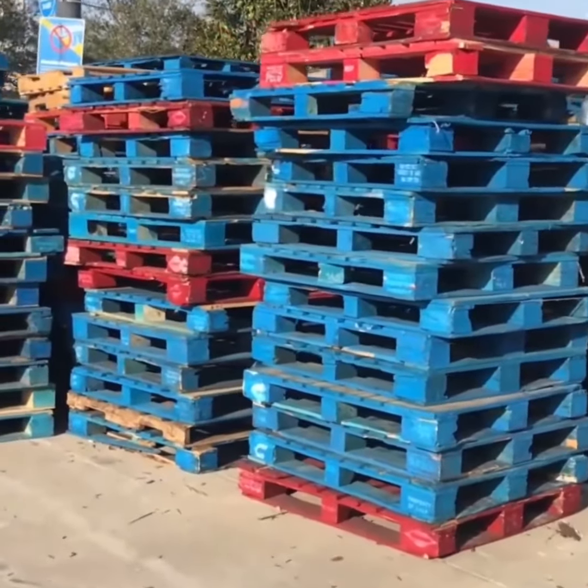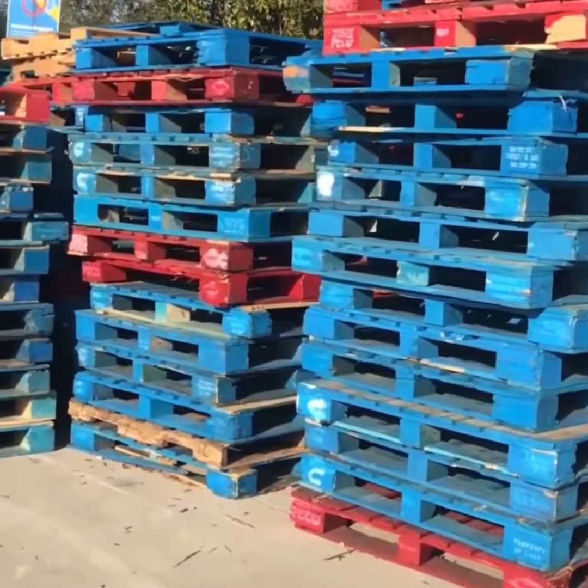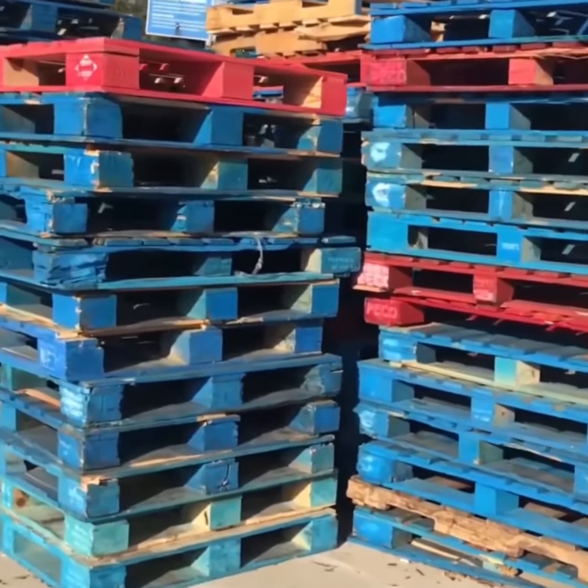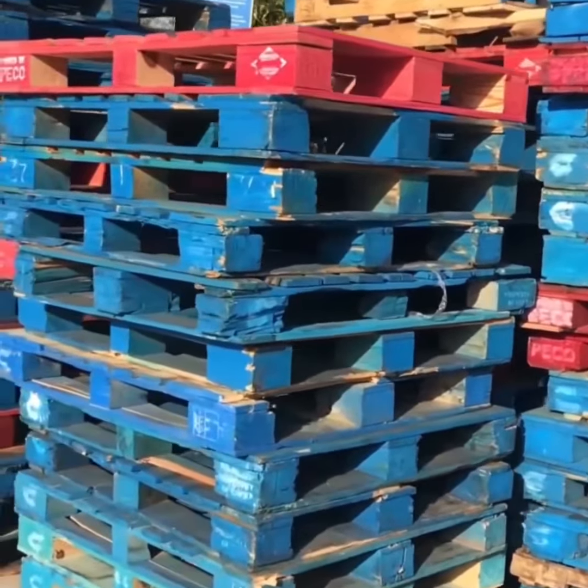Hello, how are you? I hope you are well. How about being inspired with decorating ideas with palette furniture for your entire home? If you like this material, check with me these ideas.